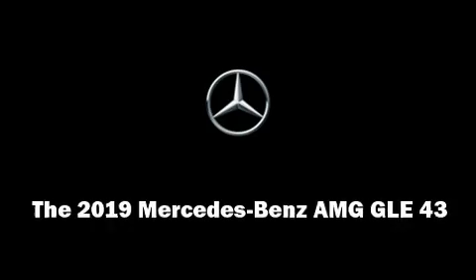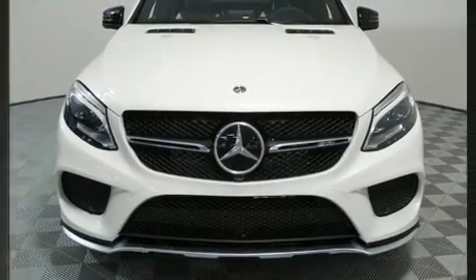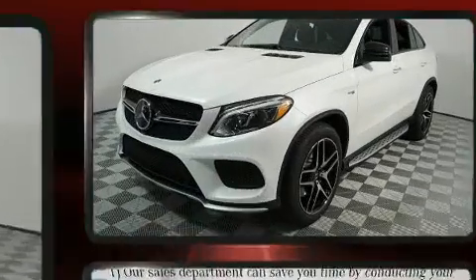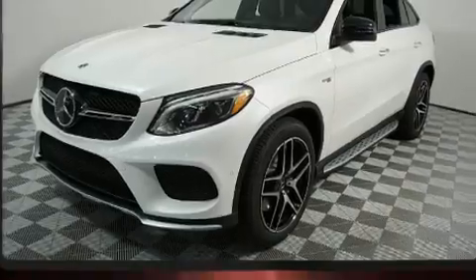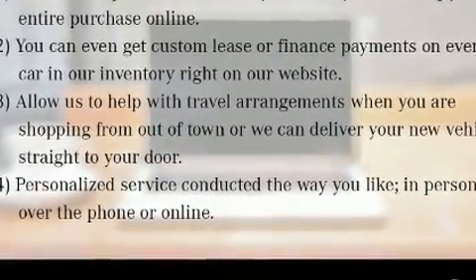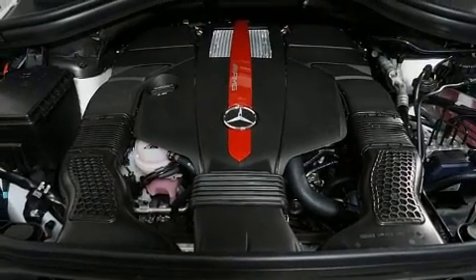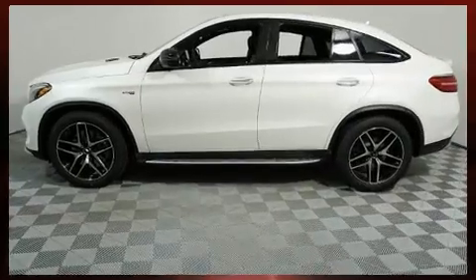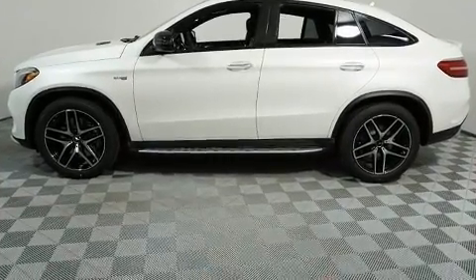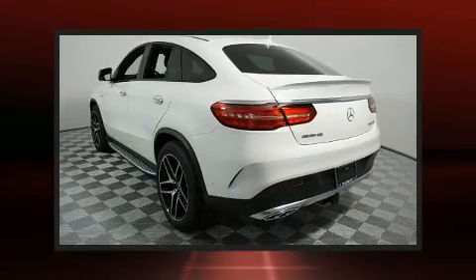Get excited about the 2019 Mercedes-Benz AMG GLE 43. Smooth gear shifts are achieved thanks to the refined six-cylinder engine, and load-leveling rear suspension maintains a comfortable ride. Well-tuned suspension and stability control deliver a spirited yet composed ride and drive. Turbocharger technology provides forced air induction, enhancing performance while preserving fuel economy.